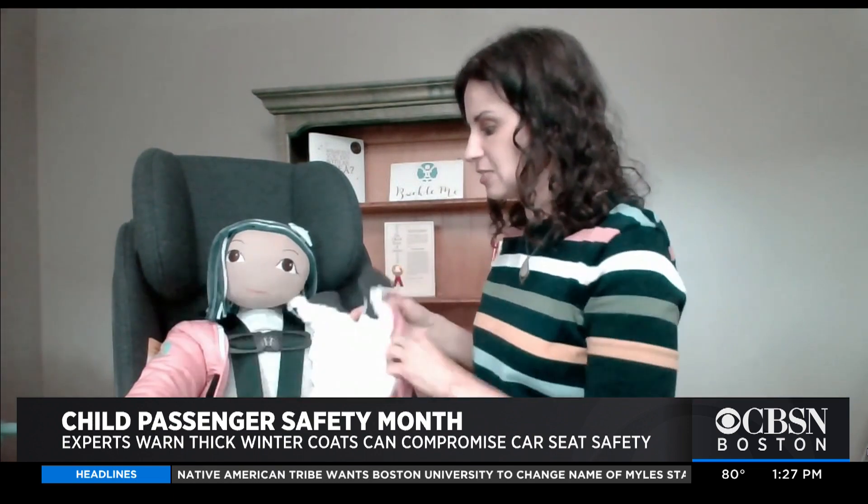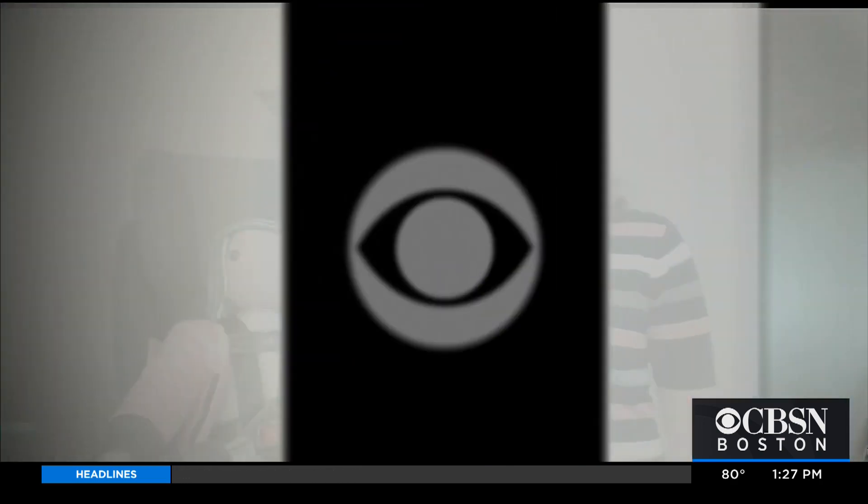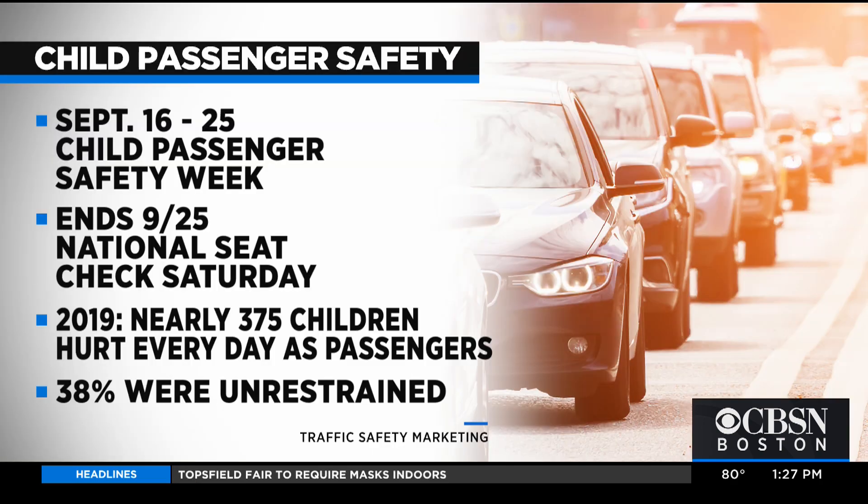So it kind of fits three needs: keeping them cool in the car seat, keeping them warm out of the car seat, keeping them safe in the car seat, and keeping them buckled in if you need that. It's really that simple — just one step. This week is Child Passenger Safety Week, ending with National Seat Check Saturday. According to the Traffic Safety Marketing Commission, in 2019 on average two children under 13 were killed and nearly 375 were hurt every day while riding as passengers in vehicles, and of those, nearly 40 percent were unrestrained.